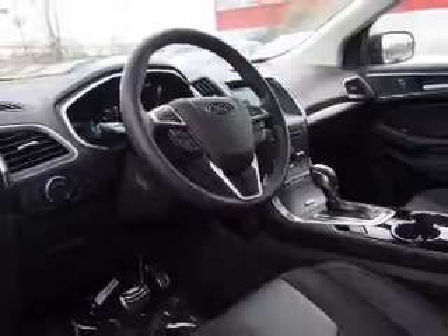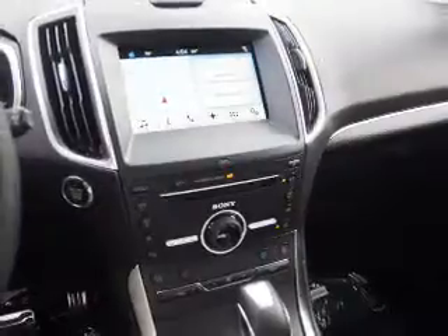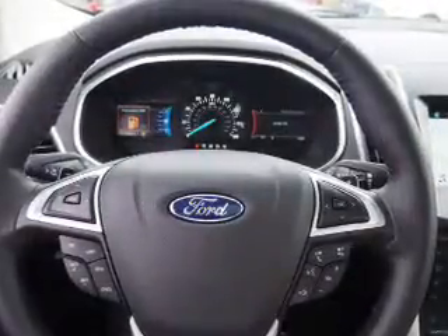Inside you'll find internet connectivity, leather seats, heated seats, Bluetooth connectivity, digital radio, Sirius XM satellite radio, and auxiliary input, steering wheel controls, a premium sound system, push-button start — great quality at a great price.